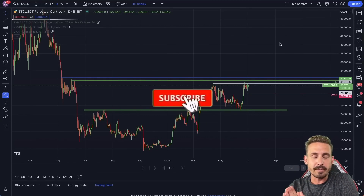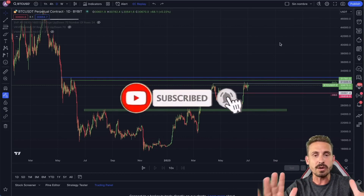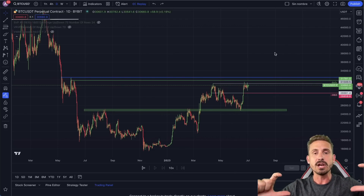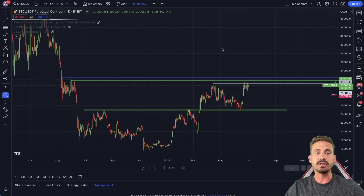Hi there, Andy here — welcome back to another episode of Bitcoin Sensors. Let's dive straight into the price of Bitcoin to know exactly what we are looking for, what those levels are to take that big major opportunity for our next trading scenario.